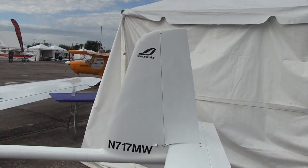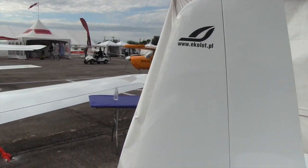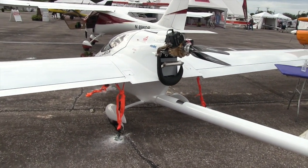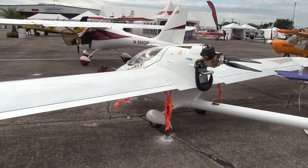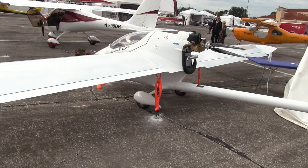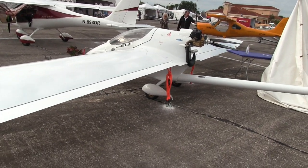There you see the web address for the company in Poland — PL for Poland. You can find out about this from the folks here in the United States that are representing the Ecolot line. That's the aircraft just beyond it there, and that is Chris Suba. You can find more about how to contact them right on the website.